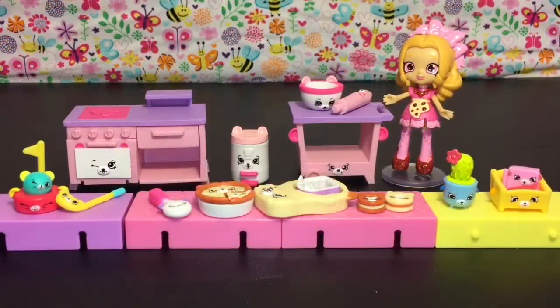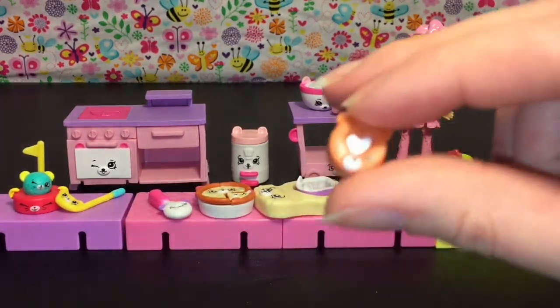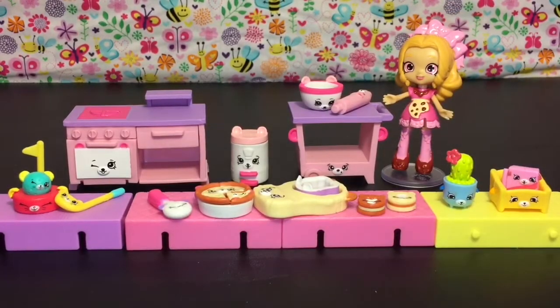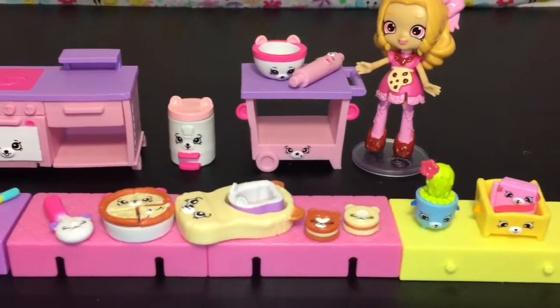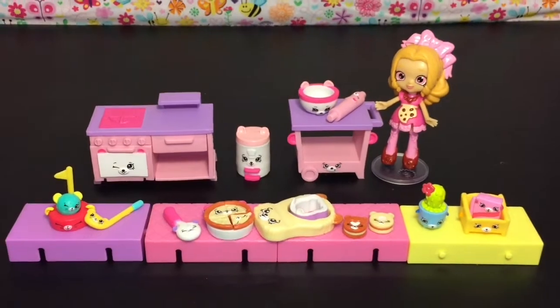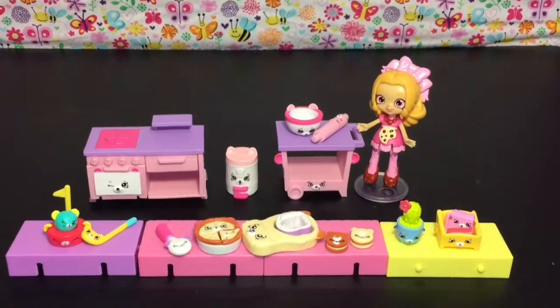Here's another look at all our cute Happy Places Shopkins toys we opened today. Do let me know which was your favorite item in the comment section below. As for me, I think I'm going to choose the cute little bear cookies — I like how you have the dough, the cookie cutter, and then the cookie. And of course Coco Cookie is always super cute. If you like this video please give it a thumbs up, and if you're interested in seeing more videos click that subscribe button as I post a new video each and every day. Thank you guys so much for watching — I appreciate it and I will see you guys next time, bye bye!